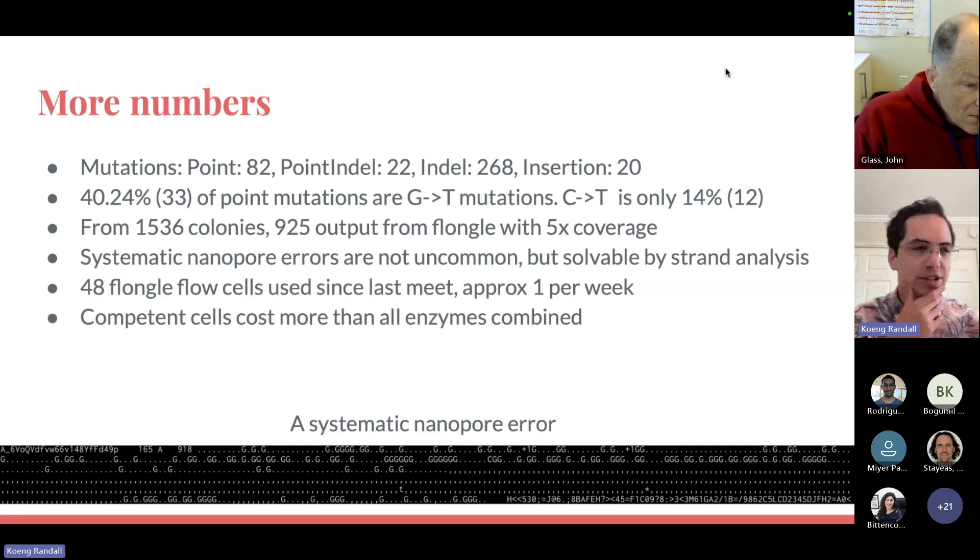Another interesting tidbit: the competent cells cost more than all the enzymes combined. So if you're thinking about doing high-throughput gene assembly, it turns out — don't express your own enzymes, make your own competent cells.